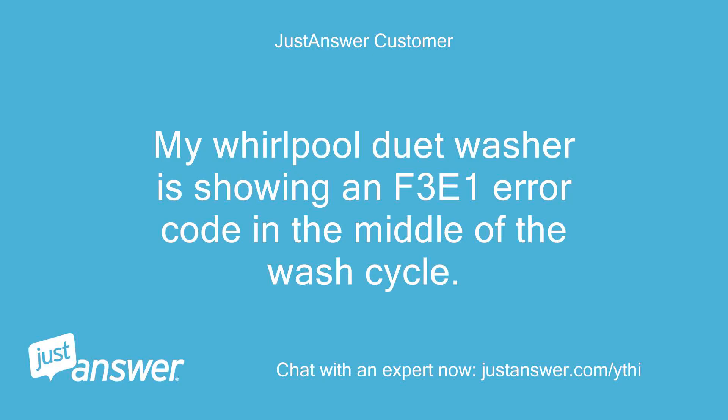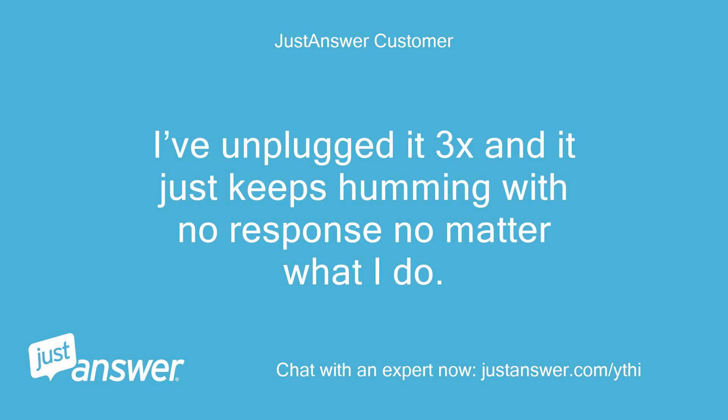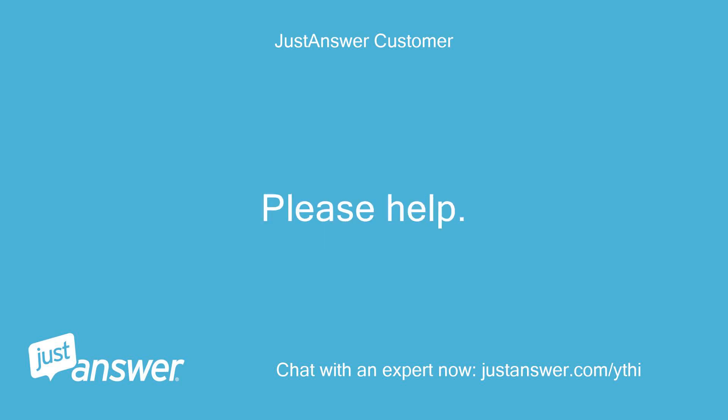My Whirlpool Duet washer is showing an F3E1 error code in the middle of the wash cycle. The door is locked, perhaps permanently. I've unplugged it three times and it just keeps humming with no response no matter what I do. Please help!